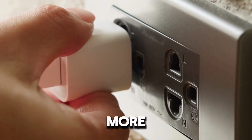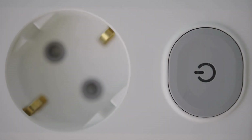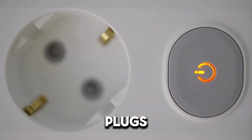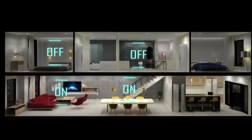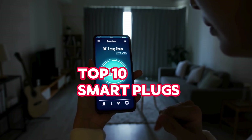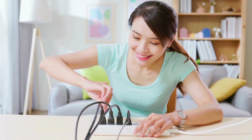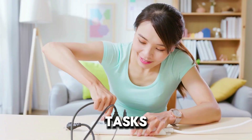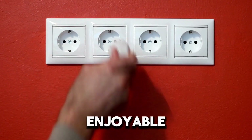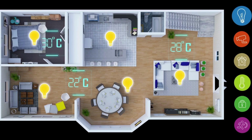Smart plugs make your home more convenient by letting you control devices with your voice or set schedules. Want to know which smart plugs are the best for voice control and automation? In today's video, we'll explore the top 10 smart plugs that truly shine when it comes to voice control and automation. These smart plugs are designed to make everyday tasks easier and more enjoyable by letting you control your devices with just a few simple words or set them to work on their own schedule.